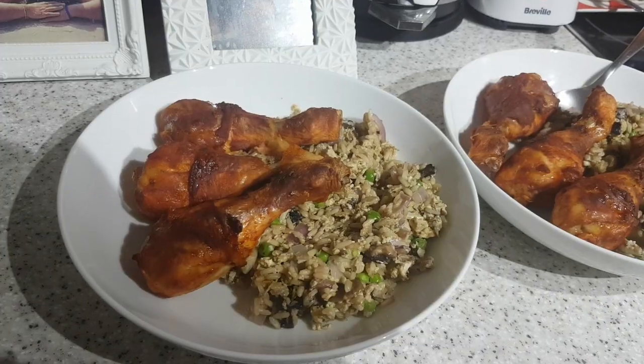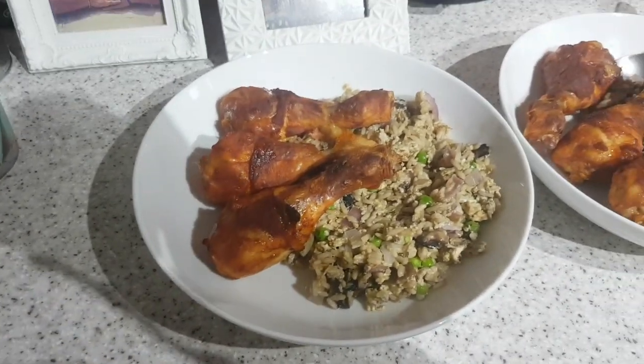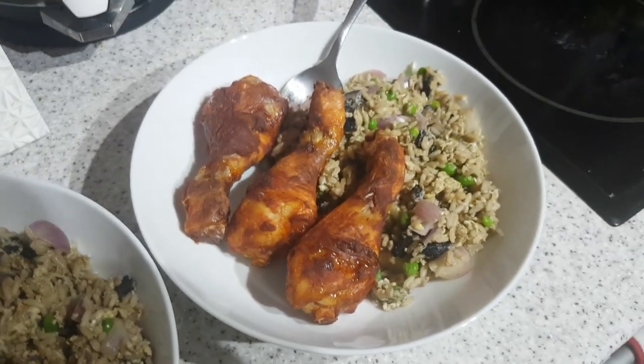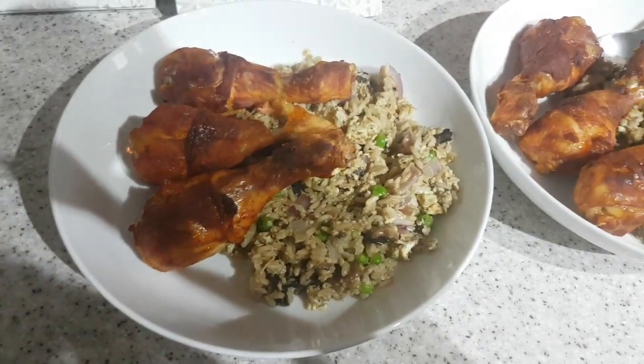It's tea time and tonight we have got chicken legs marinated in a Chinese sauce, and then I've done homemade egg fried rice with garlic, mushroom, onion, peas, and egg, funnily enough. So yeah, that's John's and that's mine.